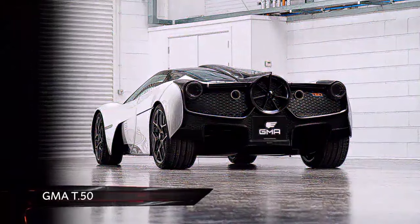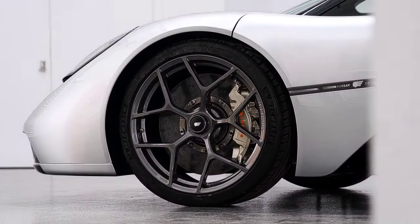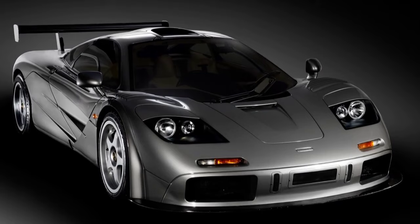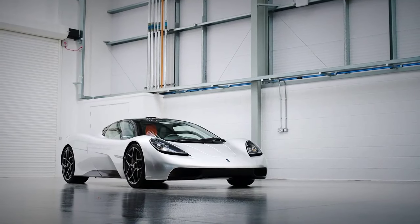This is the new GMA T50, the car that Gordon Murray, designer of the McLaren F1, has been promising us for a while now, and it aims to change the supercar rulebook.